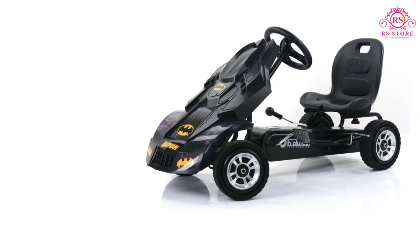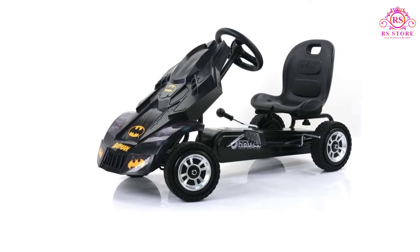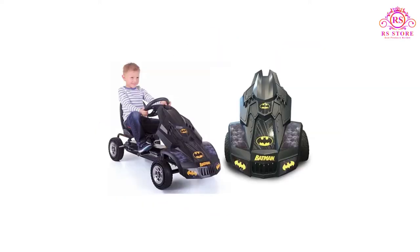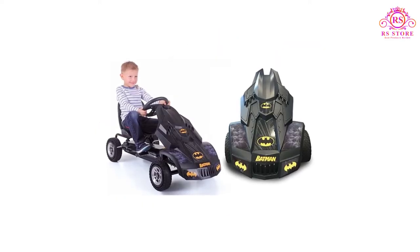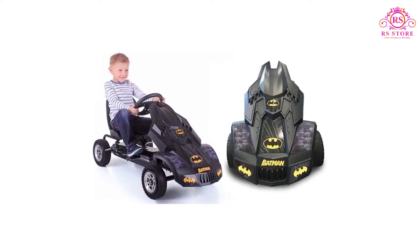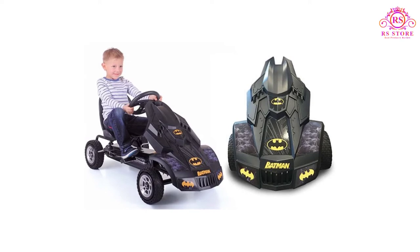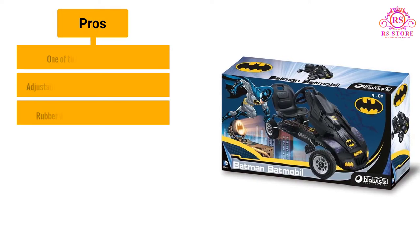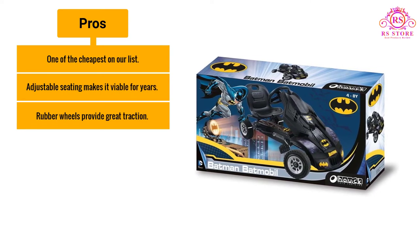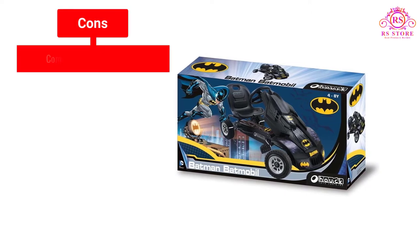This go-kart does not sacrifice comfort for speed and accuracy. The Hawk Batmobile Go-Kart allows children to drive in complete comfort, due to the ergonomically designed bucket seats that can be adjusted for different heights. Be mindful that this kart is ideal for children 4 years old and older, and the weight limit is 120 pounds. Pros: one of the cheapest on our list; adjustable seating makes it viable for years; rubber wheels provide great traction. Cons: completely pedal-powered.